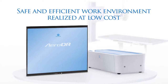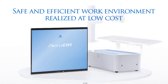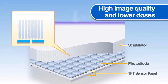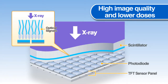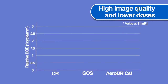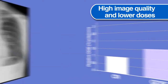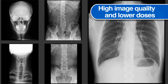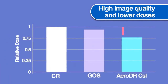Konica Minolta has developed the cassette-type digital radiography system AeroDR, which provides high image quality and lower doses. AeroDR has adopted a high-performance cesium iodide scintillator developed and manufactured in-house. AeroDR delivers a high DQE and can provide doctors with sharper diagnostic images, as well as generating high quality diagnostic images even at reduced x-ray exposures of approximately half the level of CR.